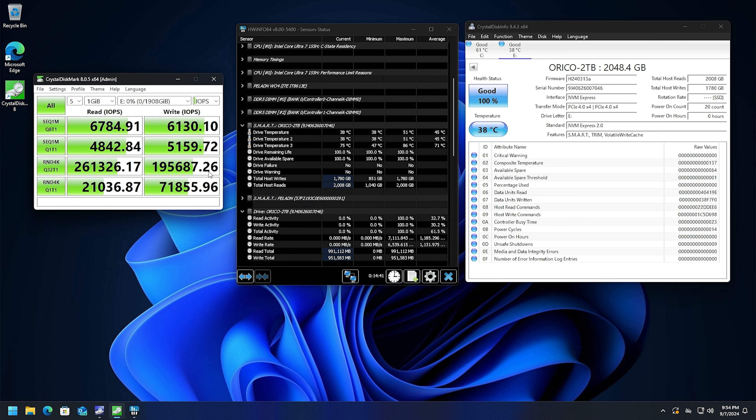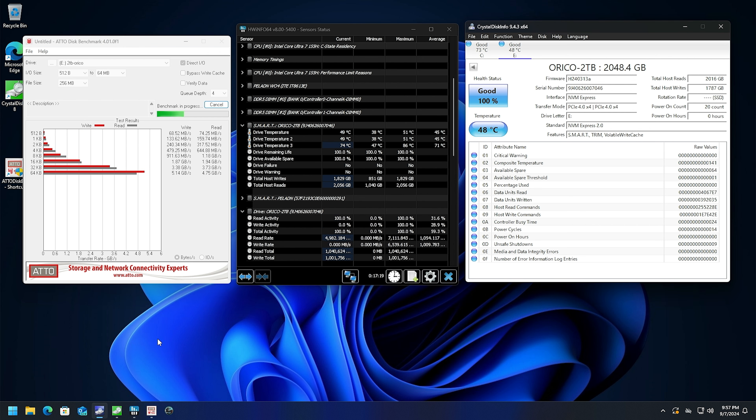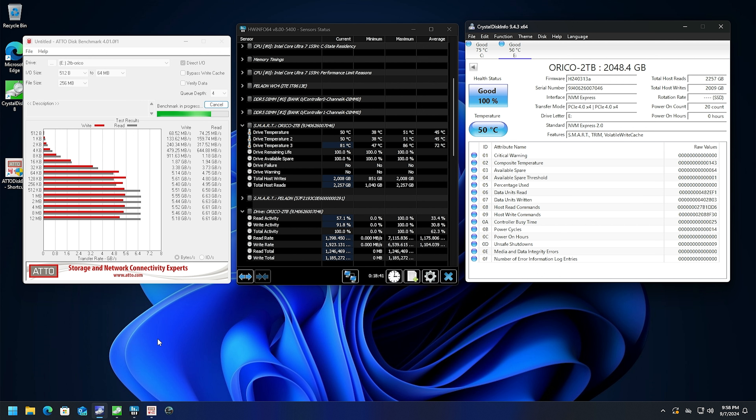We got 71.14 on the read and 64.27 on the write. Take a look at these temperatures — we maxed out at 51 degrees, and it's immediately back down to a nice idle of 38°C. Let's take a look at the IOPS: 261,326 on the sequential, and random 4K at 195,687.